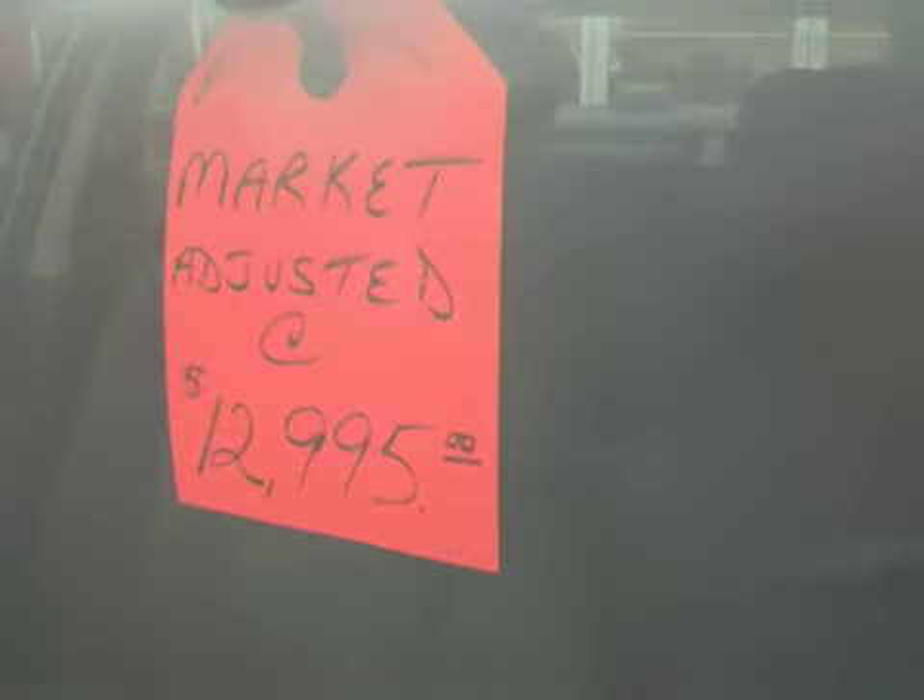This vehicle was priced at $13,995 — now we've reduced it to $12,995. I'll be contacting you shortly. Hopefully you can get in here and actually see this vehicle for yourself and see what the value and actual condition of the vehicle really is. Thank you.